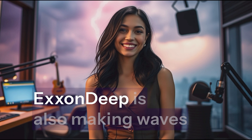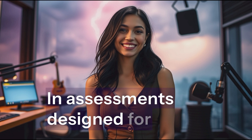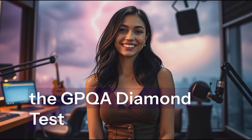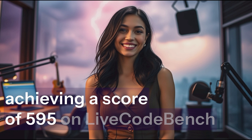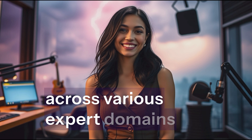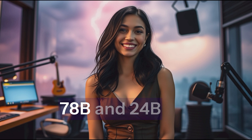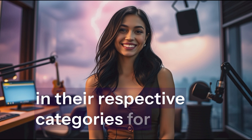ExxonDeep is also making waves in science and coding. In assessments designed for doctoral-level physics, chemistry, and biology, the 32B model scored 66.1 on the GPQA diamond test. It also shined in software coding evaluations, achieving a score of 59.5 on LiveCodeBench. These results highlight its potential for high-level applications across various expert domains. Even the smaller models — 7.8B and 2.4B — have secured first-place rankings in their respective categories for these benchmarks.